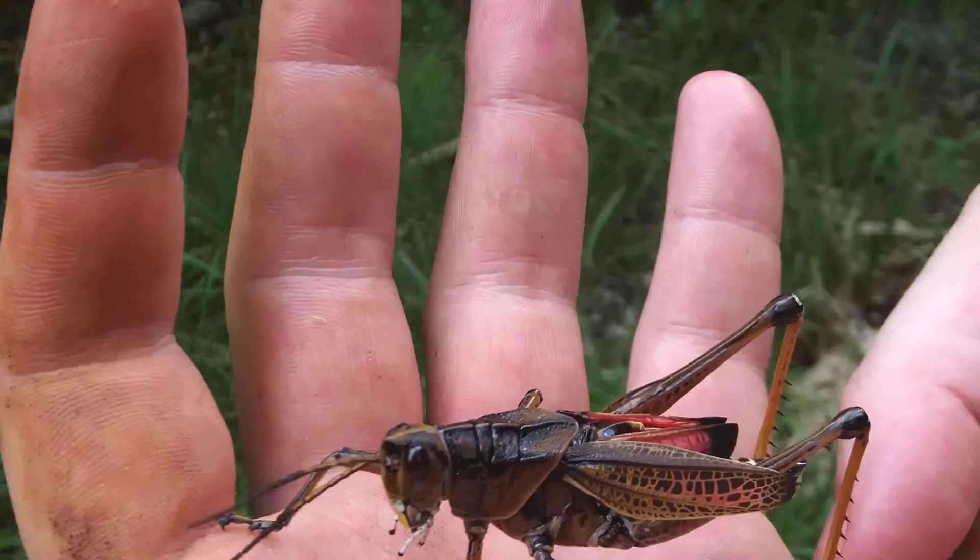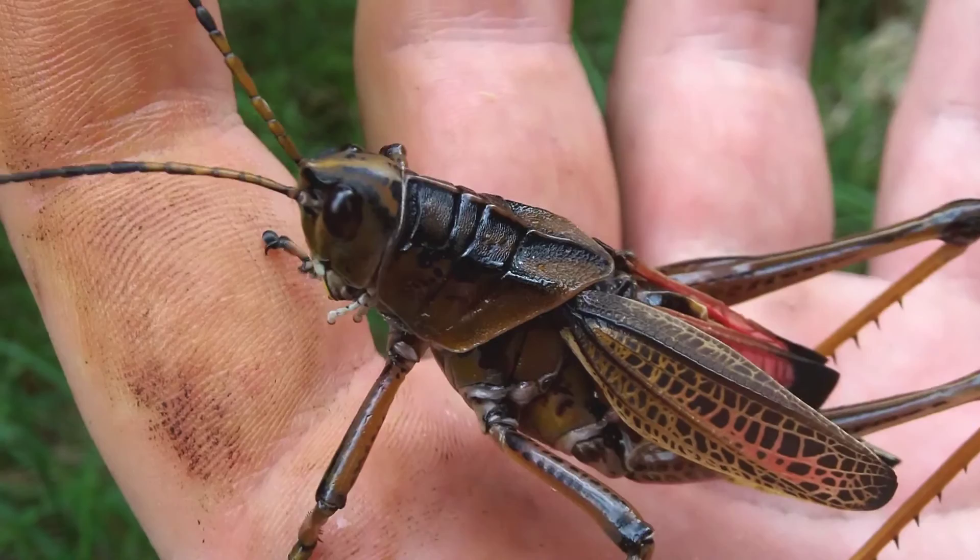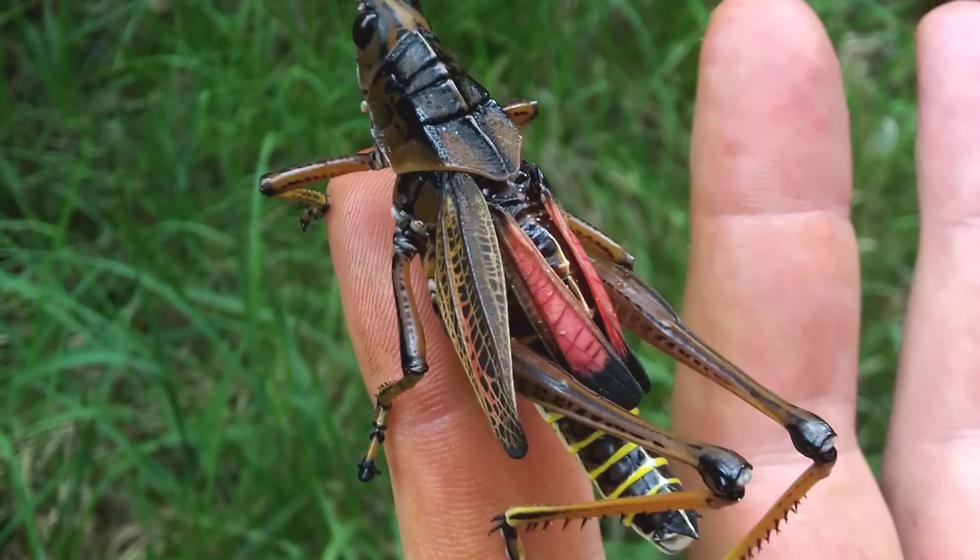You might think this is a locust, but it's actually a lubber grasshopper, and as its bright coloration suggests, it is toxic and has been known to kill birds and make mammals violently ill. It also has vile secretions and emits a loud hissing sound when threatened.